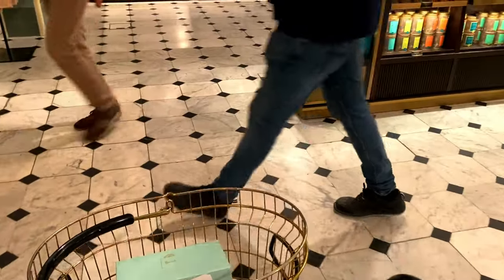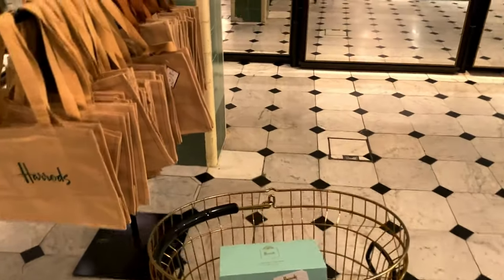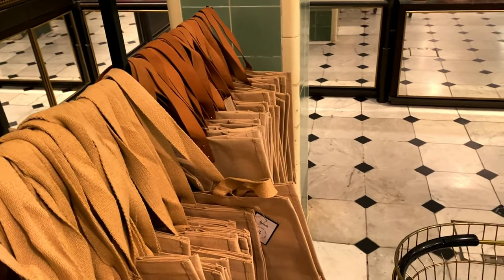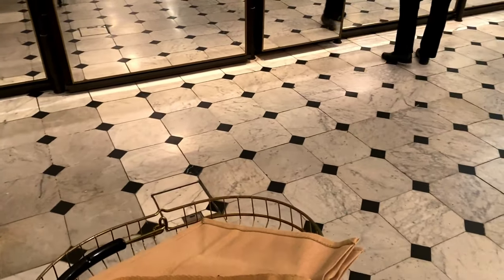I'd also suggest getting one of their trolleys when you do shop - it just makes it so much easier especially when it's really busy. So I'm gonna get one of those.